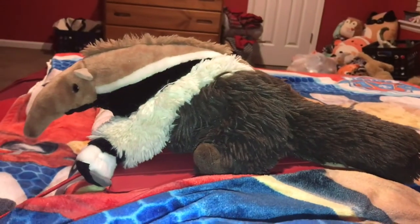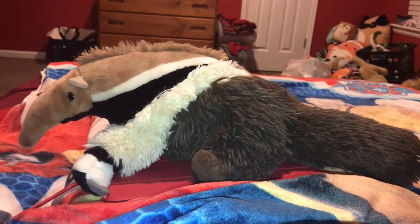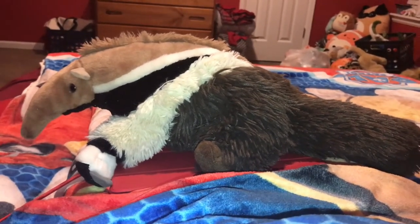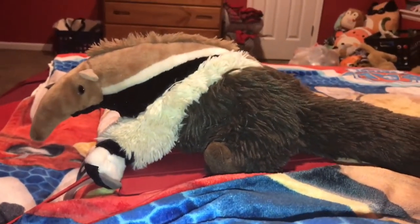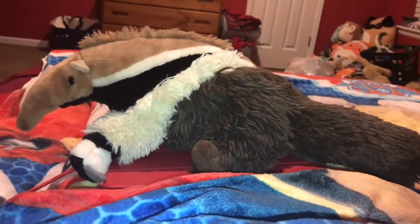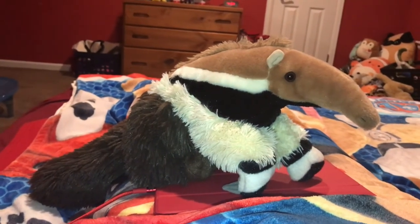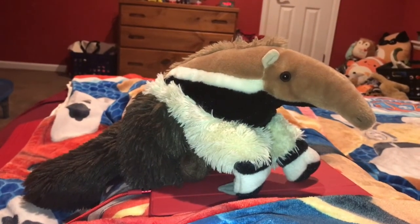Unfortunately, the Giant Ant Eater is vulnerable — which is really close to endangered. They got their status because of habitat destruction, hunting, and roadkill. It is estimated that there are 5,000 Giant Ant Eaters left in the wild.